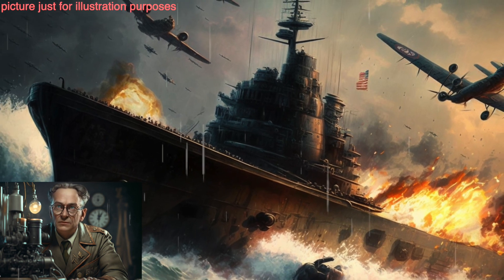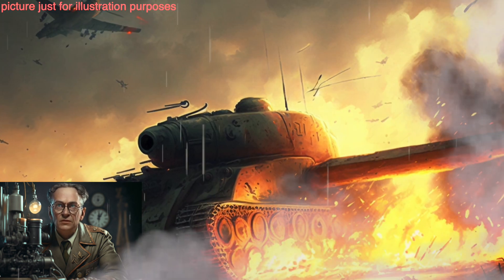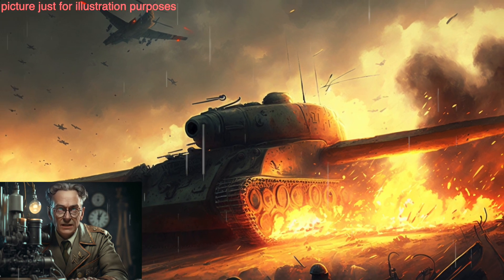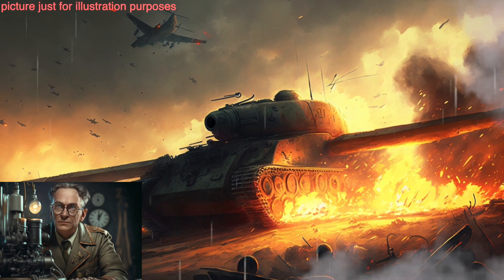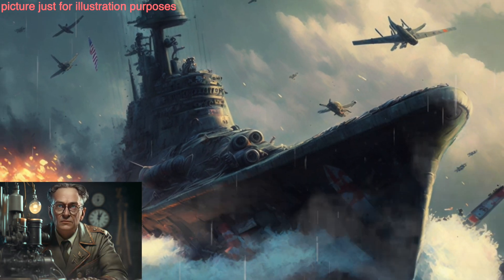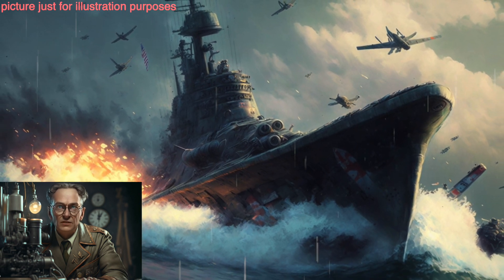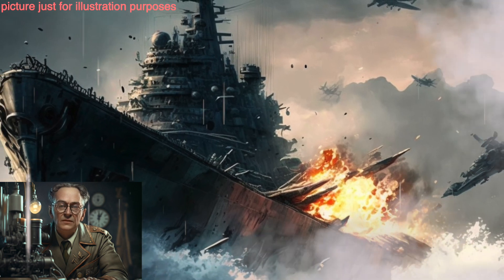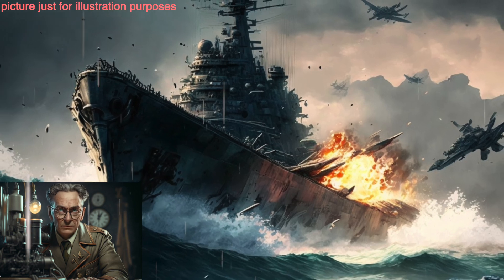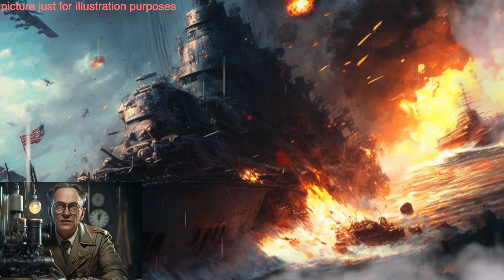It is impossible to say for certain what would have happened if Germany had developed a super-secret weapon during World War II, as the outcome would have likely been dependent on a variety of factors, such as the nature of the weapon, when it was developed, and how it was used in battle. If the weapon was developed early in the war and gave the German military a significant advantage, it could have potentially led to a different outcome — for example, by quickly and decisively defeating the Soviet Union, which could have prevented the United States from entering the war on the side of the Allies.